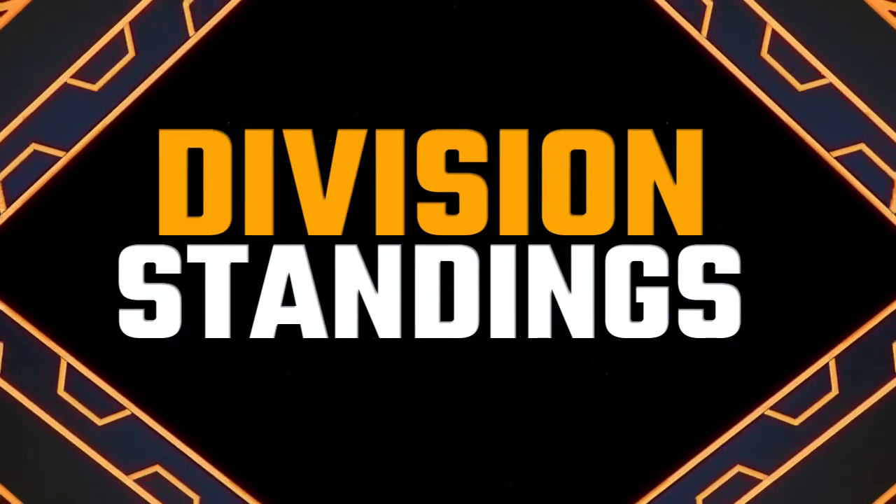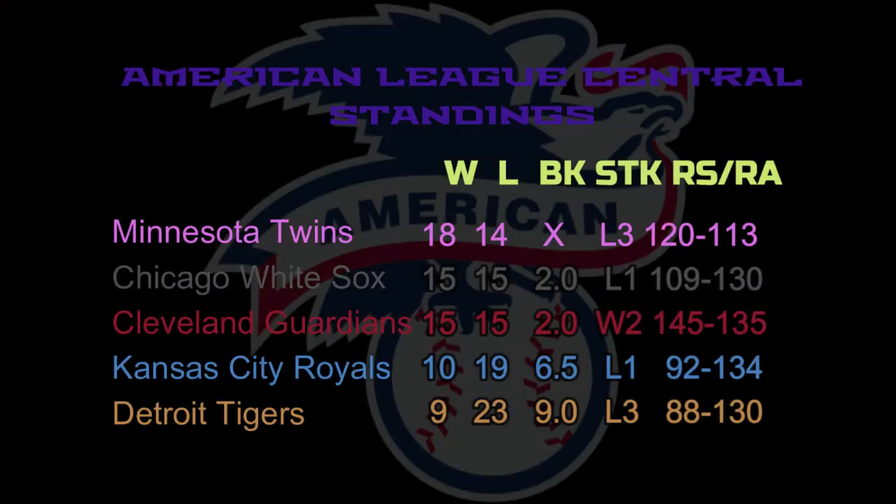Let's take a look at the updated division standings. The Cleveland Guardians are tied up with the Chicago White Sox at .500 through 30 games. Minnesota still leads them by two, and the Royals sit at six and a half games back right now. At least we are not in last place, right?